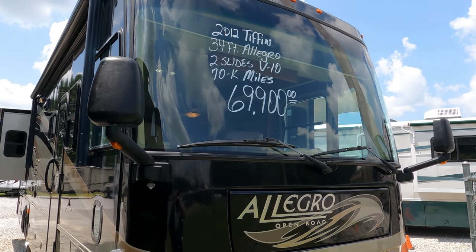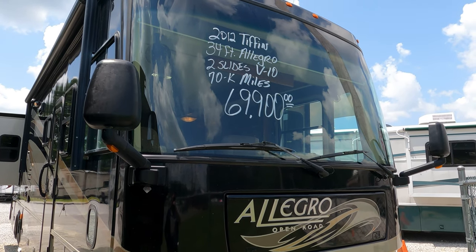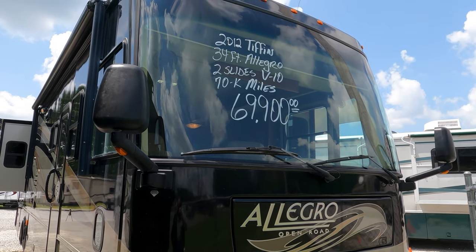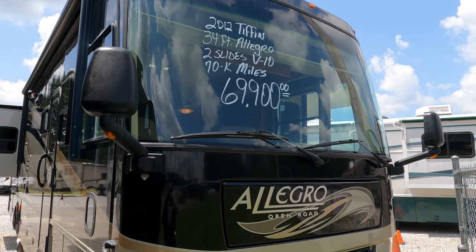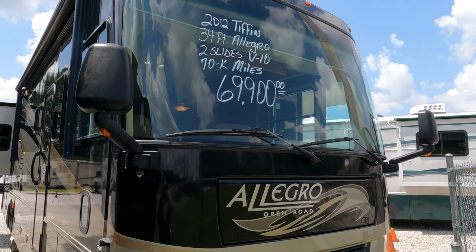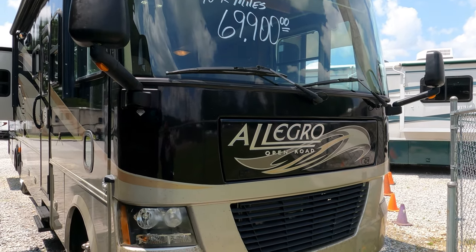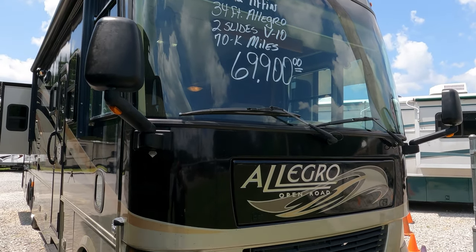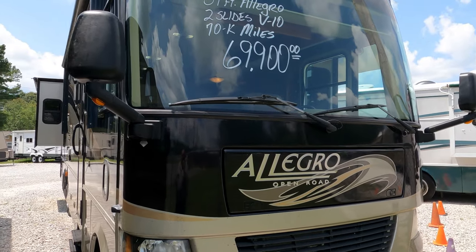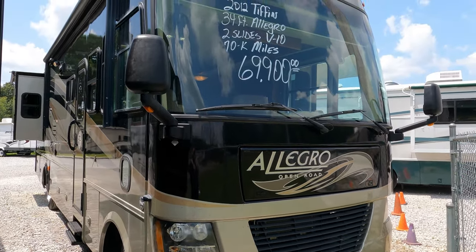Good afternoon folks, Big Bow here with another quick video review on a Class A motorhome from Parkway RV Center. I'm hoping to do a longer video review on this one — I've got to have some upholstery work done to it — so I'm just going to do a quick walkthrough. Today we're reviewing a 2012 Tiffin Allegro Open Road, the 32 CA.